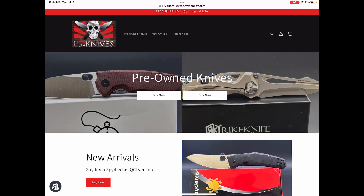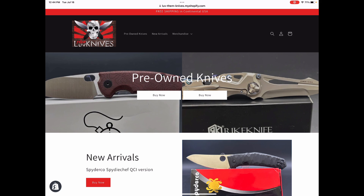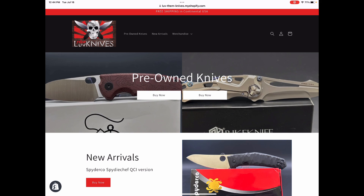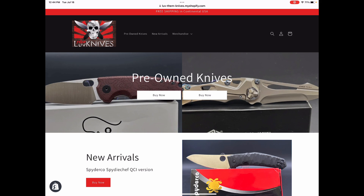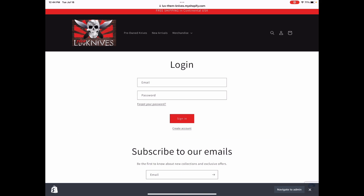These are all pre-owned knives. They may be like brand new, they may be used, they may have a box or they may not have a box. Now notice up at the top right — that little people icon on the right-hand side. When you click on it, you can set up an account, create an account, or log in to your account.